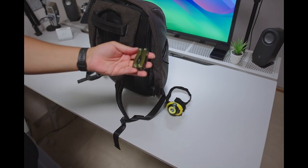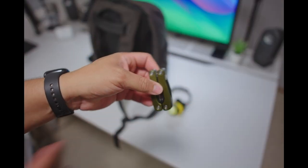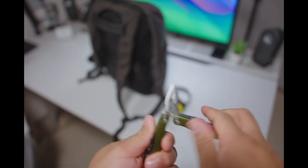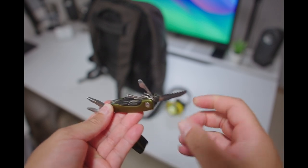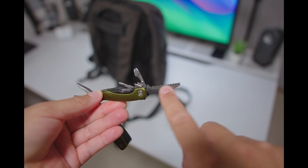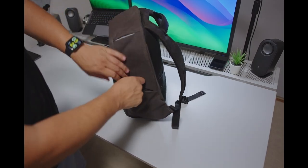Over here, under another zipper with a little pocket, we have a utility knife — and we actually got this from the dollar store, believe it or not. It has a lot of different things such as tweezers, plus and minus drivers, can openers, and an actual saw.